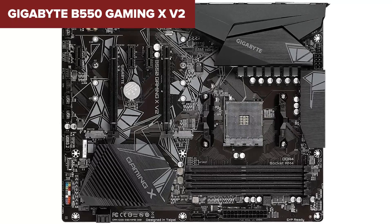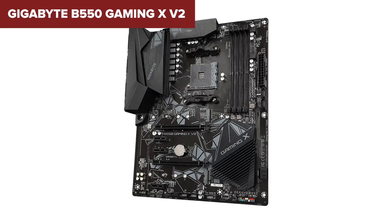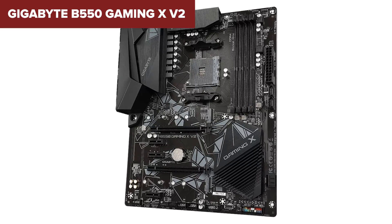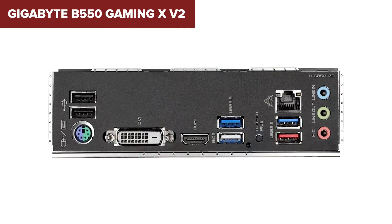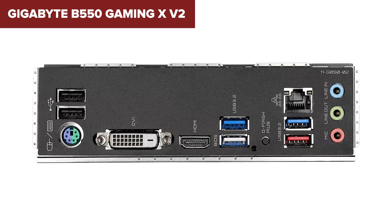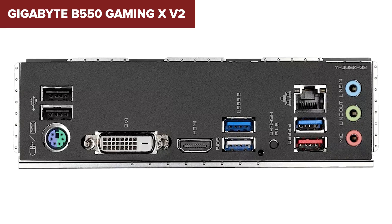What's missing? It doesn't come with Wi-Fi or a heatsink for your M.2 drive, and it lacks the fancier tools or faster networking found on more premium boards. Still, it's one of the most reliable and capable picks in its class. For gamers who want power without going overboard on features, this board hits a sweet spot.